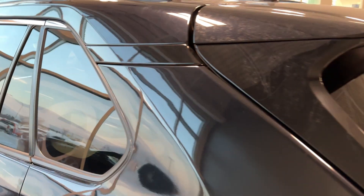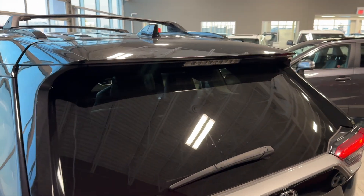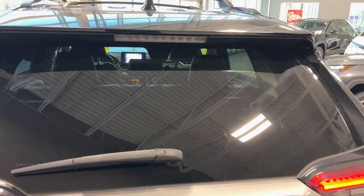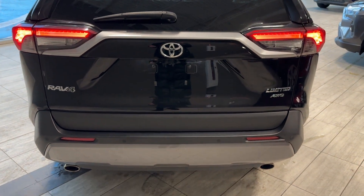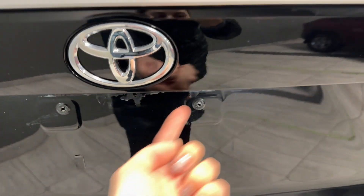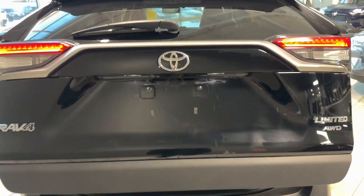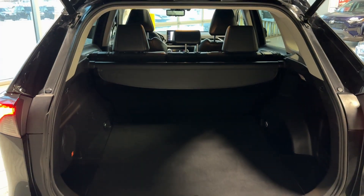Moving to the back, we have a shark fin roof-integrated antenna, a rear spoiler with high-mounted stoplight, privacy rear glass with tint, taillights with Limited badging, dual exhaust tips, and two LED lights. There is also a power liftgate.